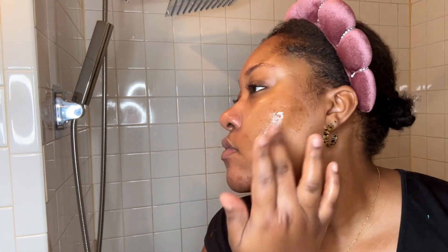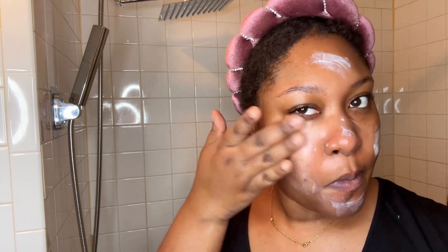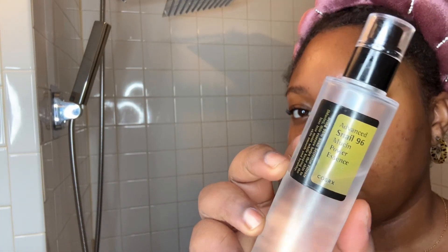The Juice Beauty blemish serum is really nice if you have pimples that just pop up, or you want to keep them away — it's a really good product. Then I use my Cetaphil Healthy Resistance renewing cream. This is perfect if you have dark spots or any type of unevenness about your skin. I also go in with their serum, which helps with even-toning the skin and dark spots.